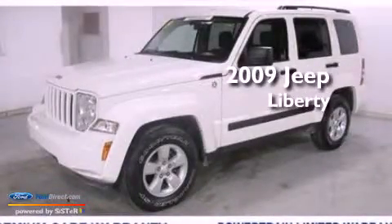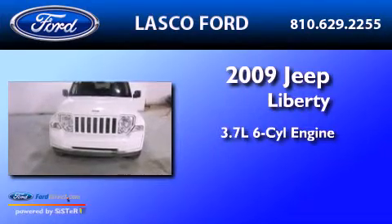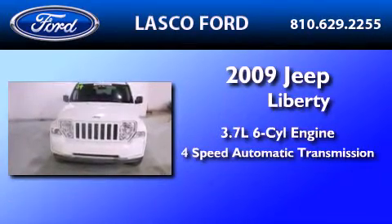This is a 2009 Jeep Liberty. It features a 3.7-liter six-cylinder engine and a four-speed automatic transmission.